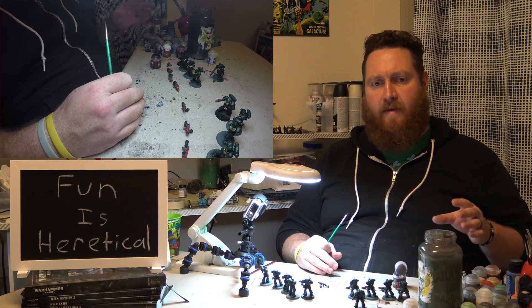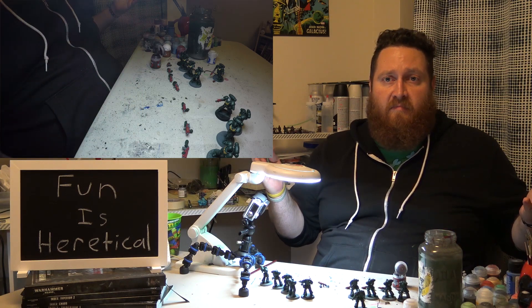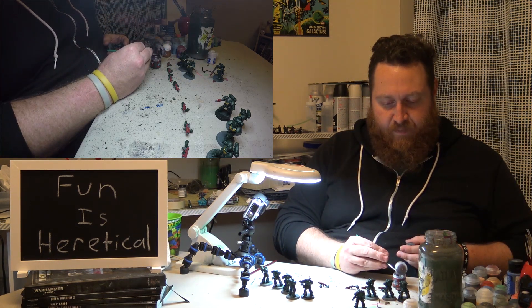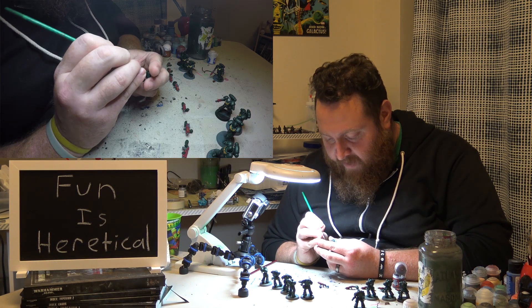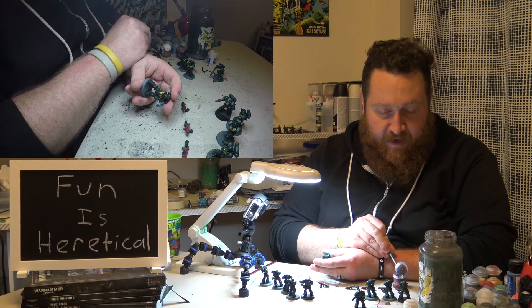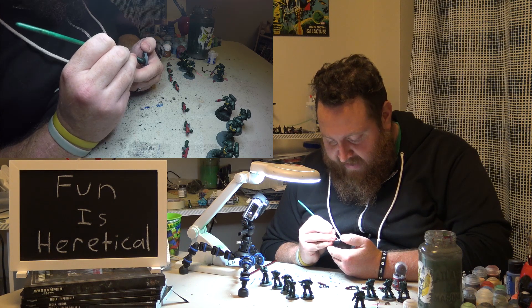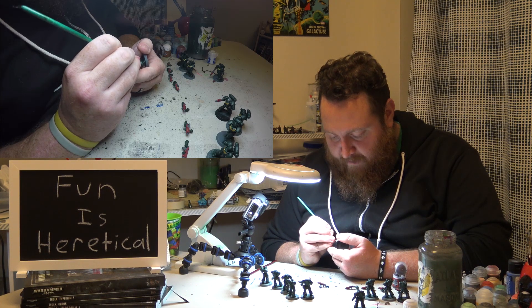That's what you're going to want your list to look like, whether you're paying for it in power level or in points. Because of that, they're going to balance out and you're not going to have the broken list that people are afraid of seeing, because they're not going to be as effective in a tournament scene. If I'm playing my friend and I know he's bringing three Knights, I could make a broken list — but at that point you're just list tailoring, and I could do the same thing with points as with power level.